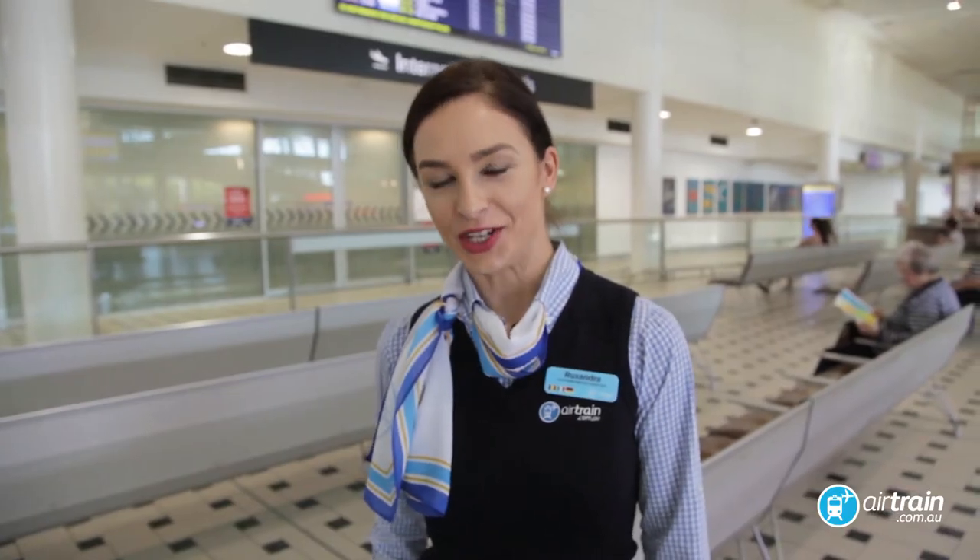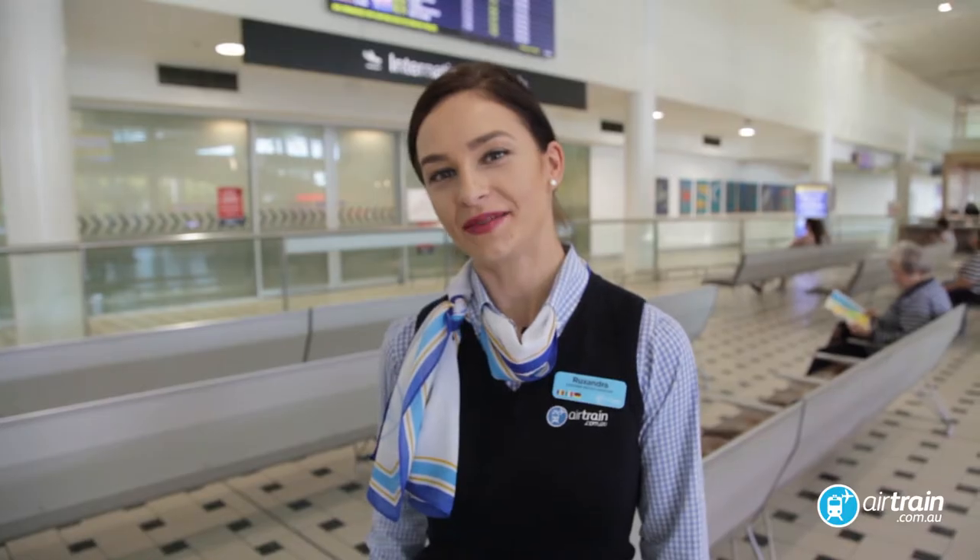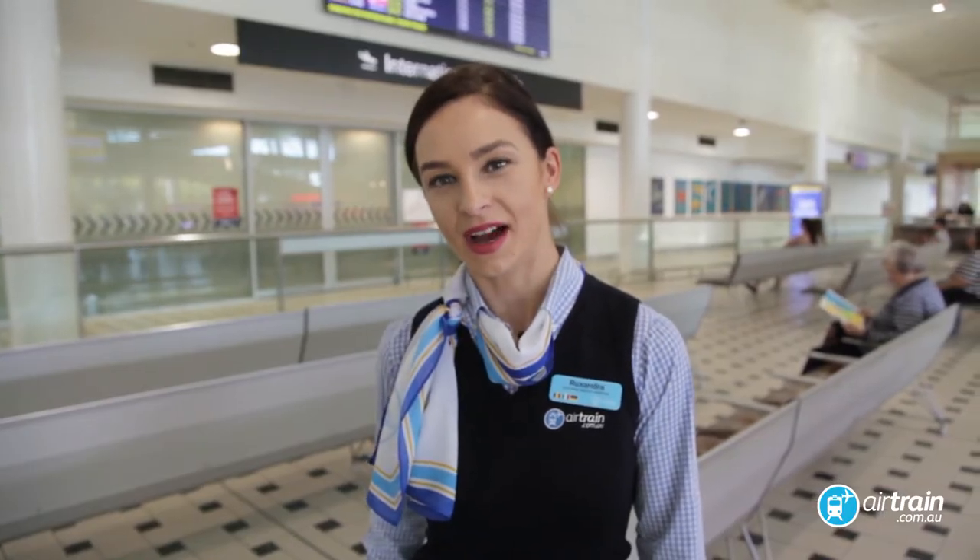Hi and welcome to Brisbane International Airport. I'm Ruxy, one of the Airtrain customer service staff, and today I'm going to show you just how easy it is to catch Airtrain.